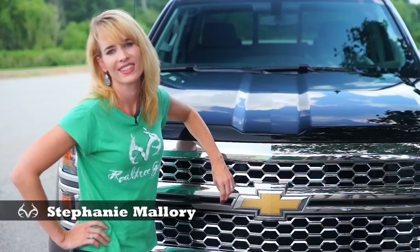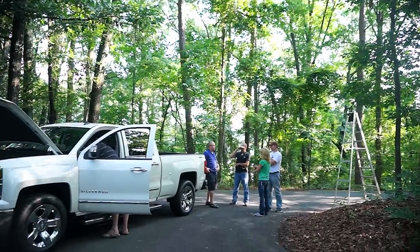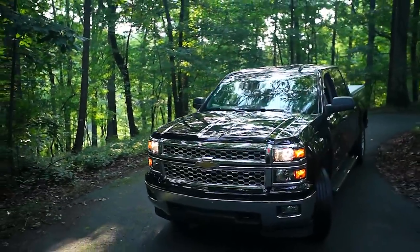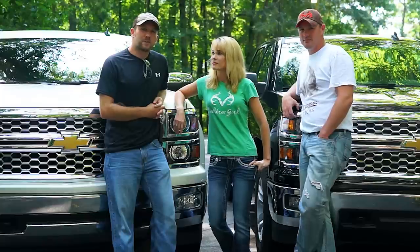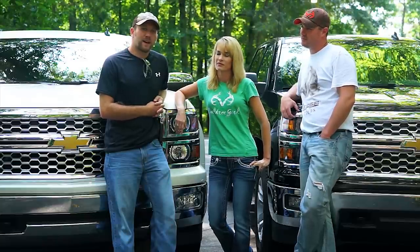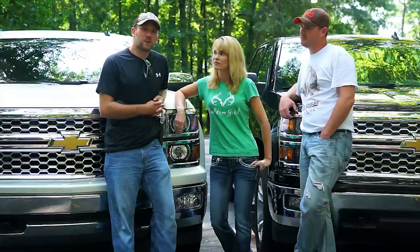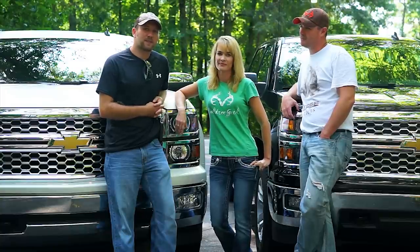Welcome to RuralTree.com. Today we're getting our first look at the all-new 2014 Chevy Silverado 1500. The trucks have been redesigned from the hood all the way to the hitch, by the same designer that designed the 2014 Chevy Corvette. A lot of improvements have been made to help gas mileage, increase towing capacity, and it's got a lot of neat bells and whistles that hunters are going to find interesting.